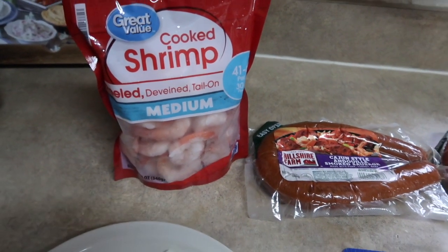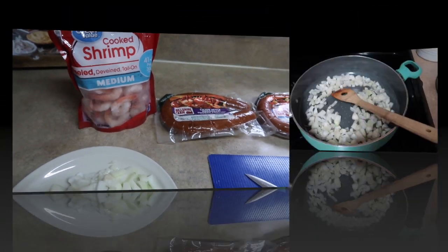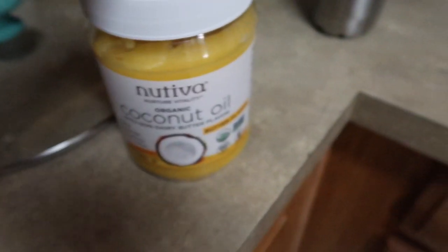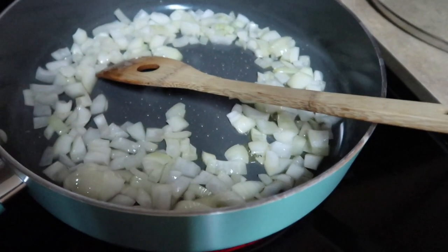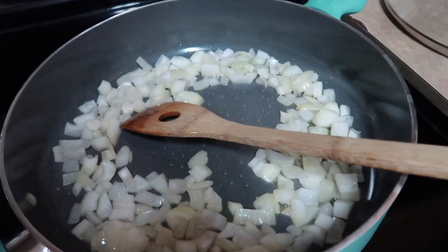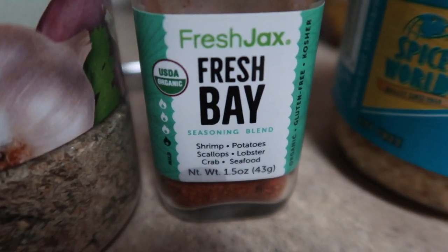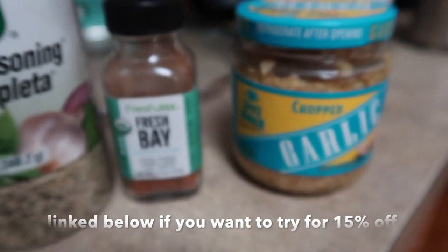I'm going to be making regular rice for my family and cauliflower fried rice for myself. I have my onions in a pan with a couple tablespoons of coconut oil with non-dairy butter flavor. Once the onions cook down a bit I'll add the sausage, and once that cooks a bit I'll add the shrimp — shrimp won't take long. For seasoning I'll use this complete seasoning, which I use all the time, plus some fresh bay seasoning from Fresh Jack's, which is absolutely amazing, and a little garlic.